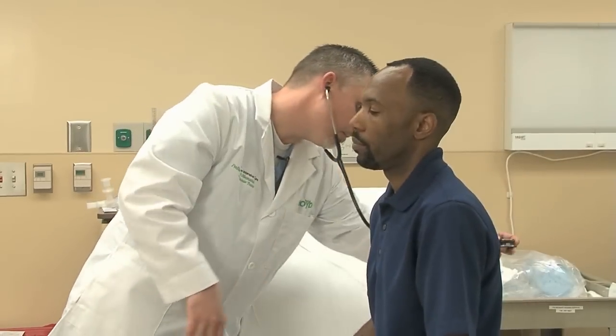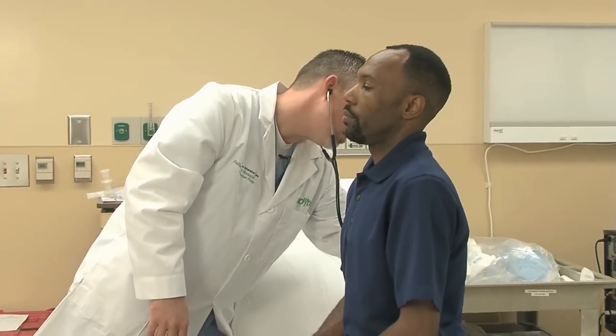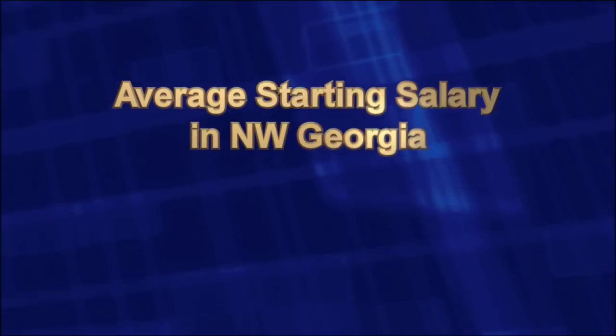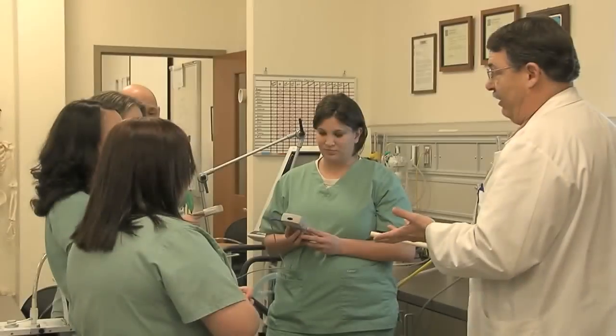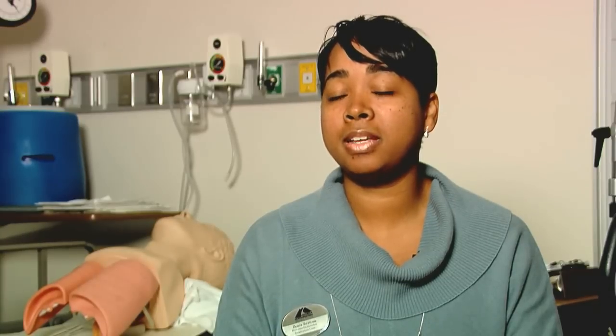Starting pay generally depends on the region in which you decide to work. You can expect that first paycheck in Northwest Georgia to be around 17 to 20 dollars an hour, with wages increasing the closer you are to Atlanta. You can also receive shift differentials — anytime you work weekends, night shifts, or other alternate shifts, you'll earn extra money that way as well.